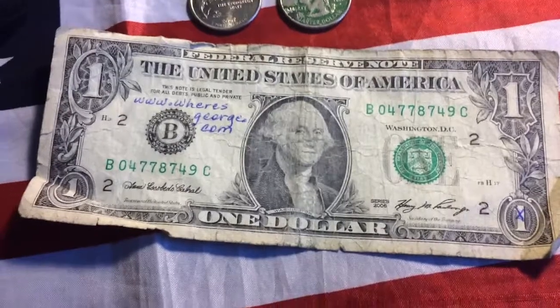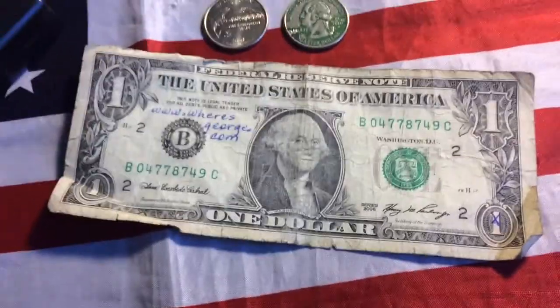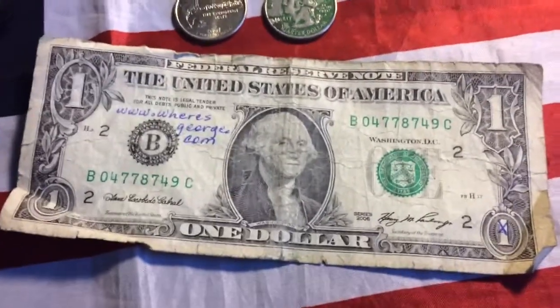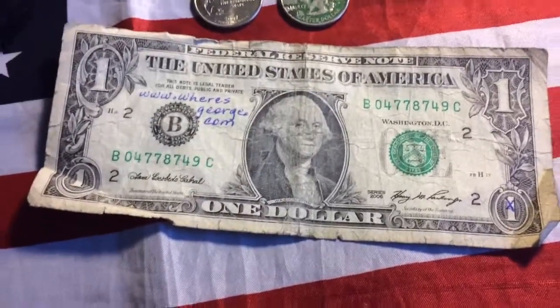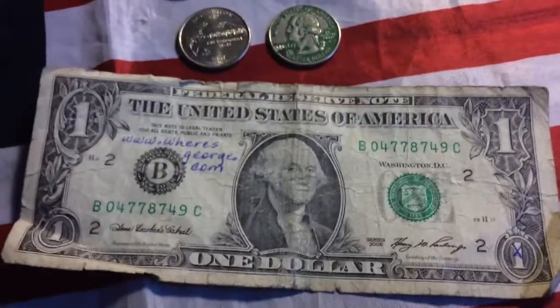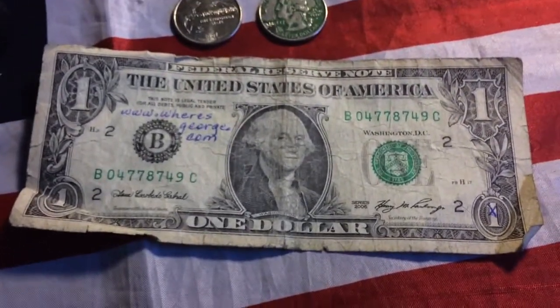And then finally, a 2006 whereisgeorge.com dollar bill that came all the way from Missouri, and it took two years for someone — me — to log it back in, to say where I found it. Two years guys. It came all the way from Missouri, and it took 441 miles, basically two years for it to get here.